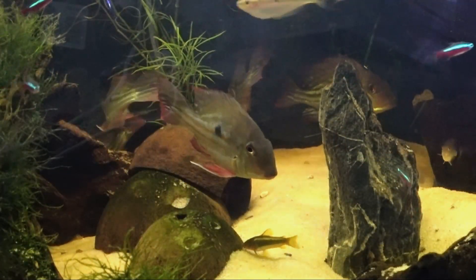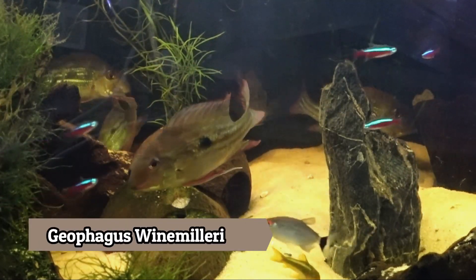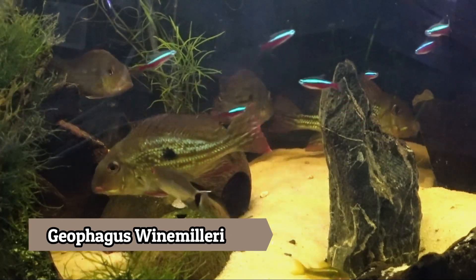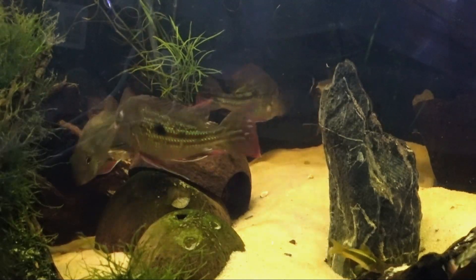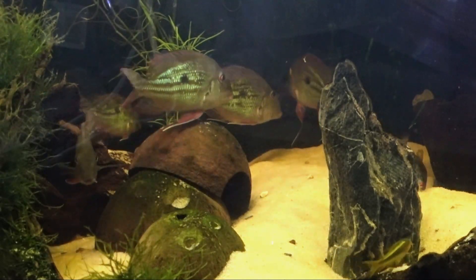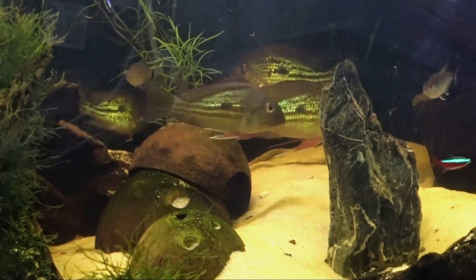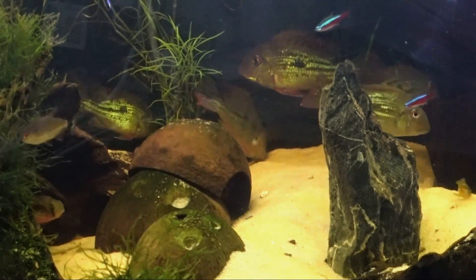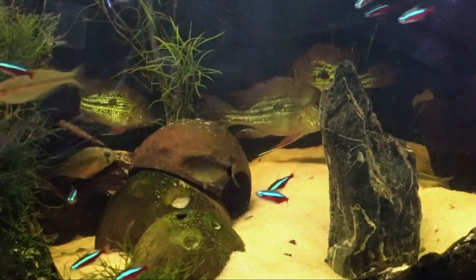I was really excited to get these Geophagus winemilleri, which I do think are some of the most beautiful Geophagus that you can get in the hobby. The original owner had received these from Dan's Fish as small juveniles, and they've grown up quite nicely. These fish are found in southern Venezuela in the wild and have the same care requirements as your typical Geophagus species, enjoying a sandy substrate and tropical temperatures.